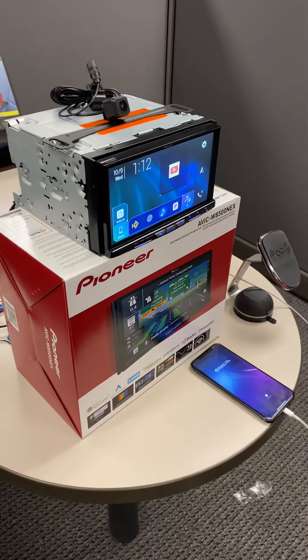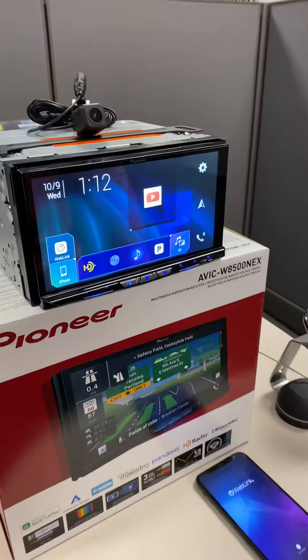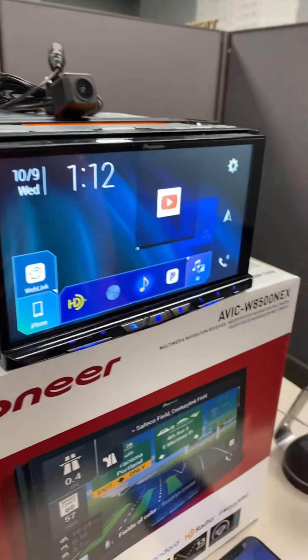Welcome everybody to Big 5 Electronics. I'm here to introduce you to Pioneer's flagship navigation double-din unit, the AVICW8500NEX.